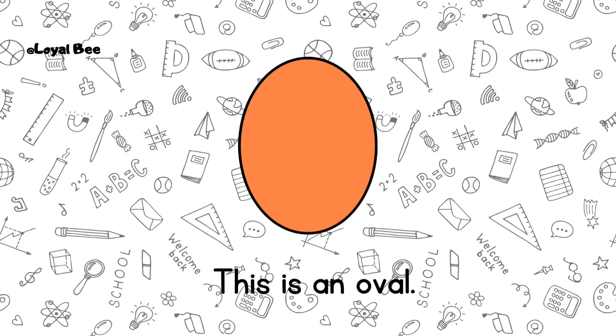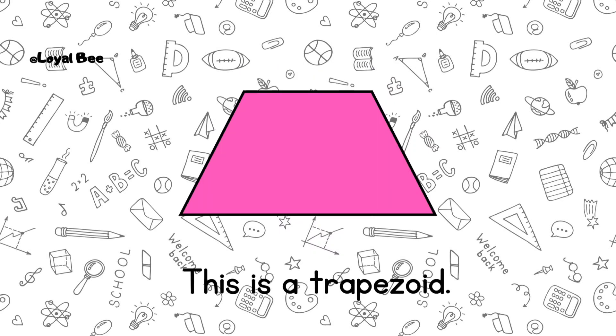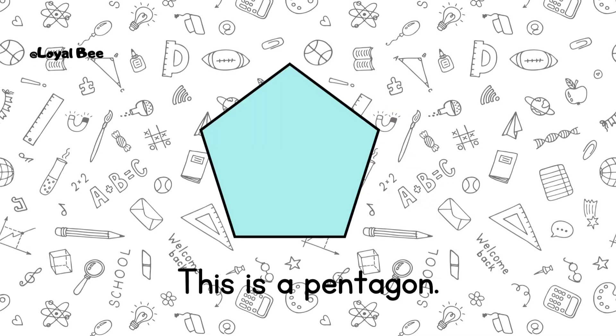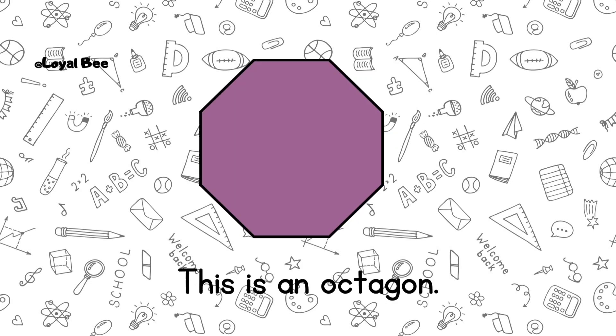This is an oval. This is a heart. This is a trapezoid. This is a pentagon. This is a hexagon. This is an octagon.